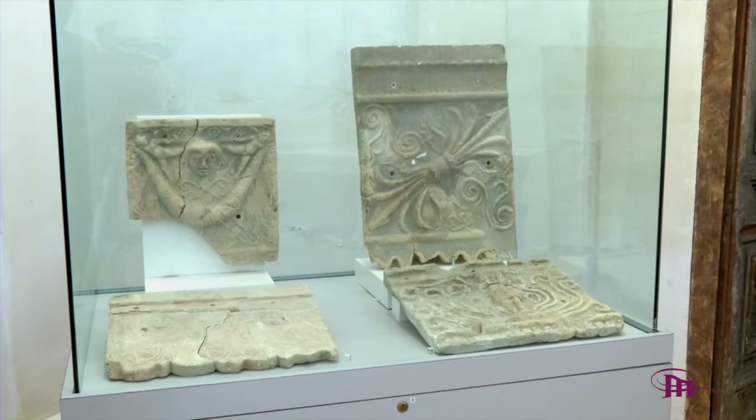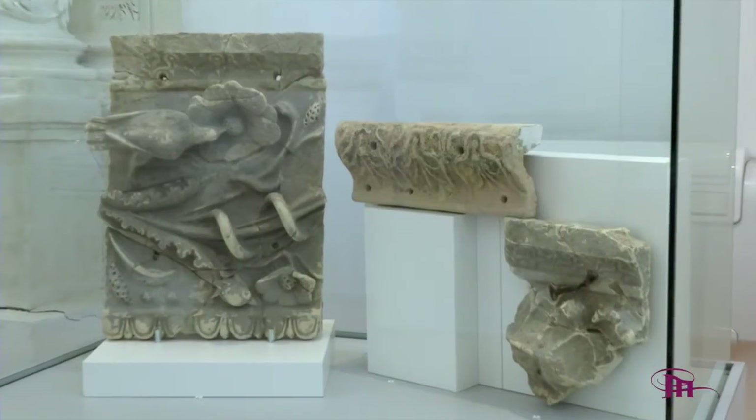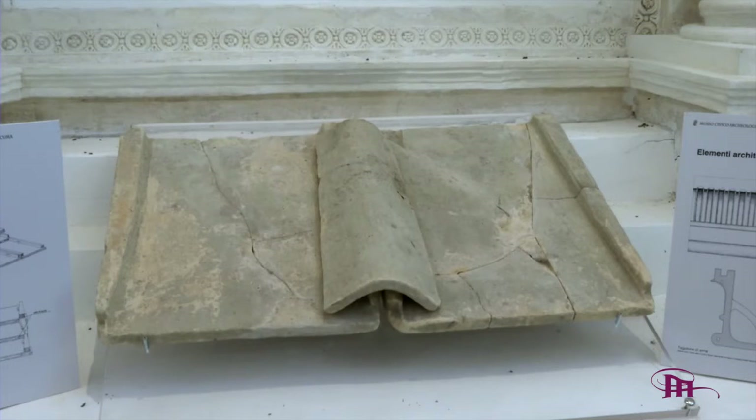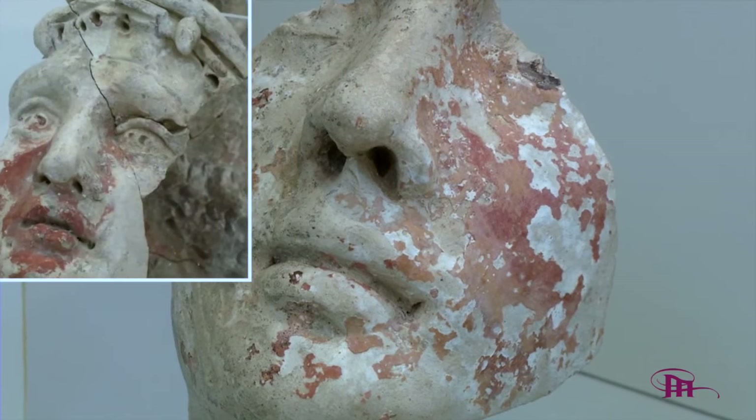Nel museo sono infine raccolti anche frammenti di terracotta appartenenti a vasellame di varia datazione, oltre a statuette ed ex voto che venivano offerti alle svariate divinità.